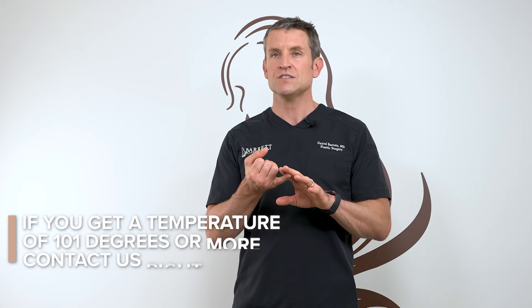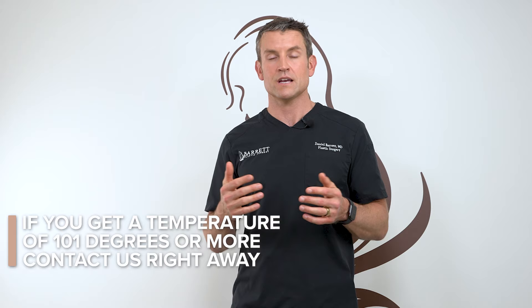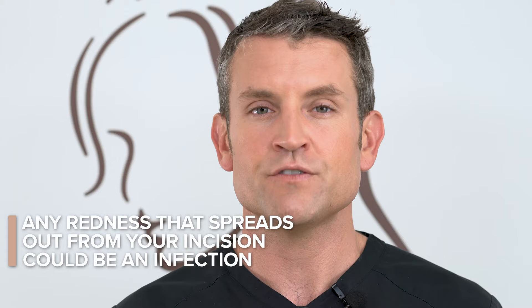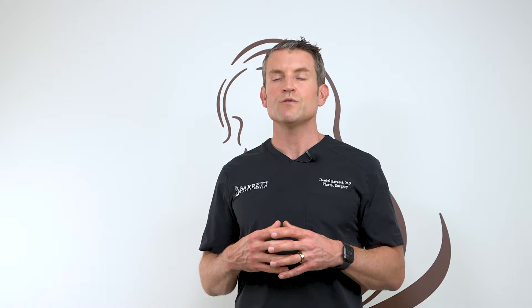A lot of people ask when they should contact my office. For the majority of people, you're going to do great with normal swelling. But give us a call if you notice one side is dramatically more swollen than the other — that could be a sign of a hematoma or severe internal bleeding. Also call if you get a severe body rash or severe pain, especially on one side. Normal body temperature is 97 to 99 degrees — if you get a temperature of 101 or more, call us. If you have significant drainage like pus from your incision, or redness that spreads outward from the incision, those could be signs of infection. If you're unable to keep any food or fluids down for more than 24 hours and you're feeling very dehydrated, give us a call or go to the emergency room.